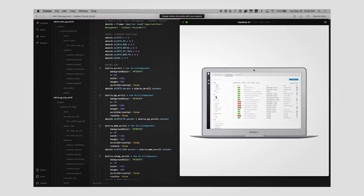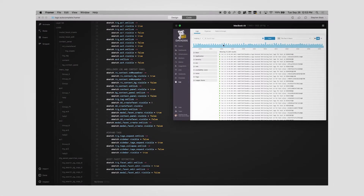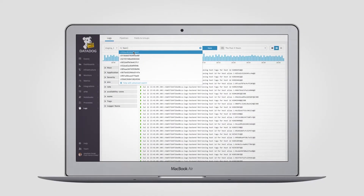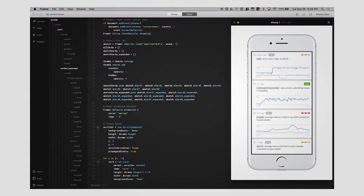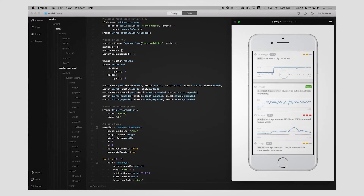Prototypes are to interaction design what mock-ups are to visual design. With a prototype you're building the real workflow, and the two great things about that are: one, it forces you to answer more hard questions sooner — what are all these actions going to look like and feel like to the user? And it forces you to look at all those details early. The second thing is when it comes time for engineers to build it, they will have a much clearer understanding of what they're building — not just the size and shape of things on the screen, but how the different actions on the page will work.